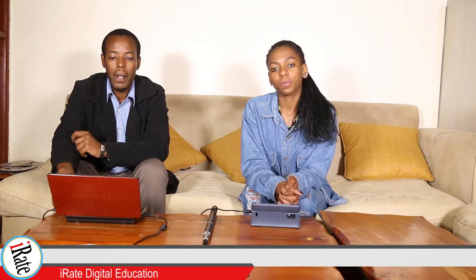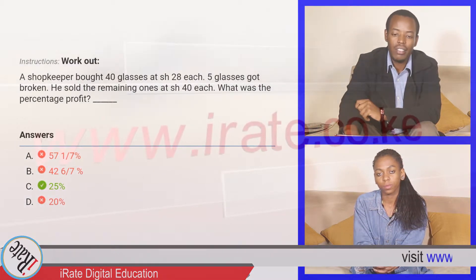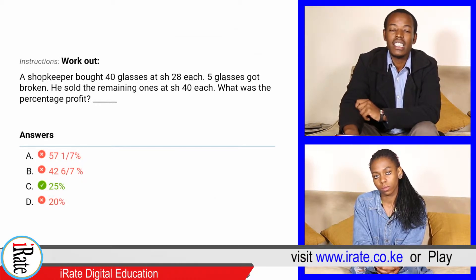Workout. A shopkeeper bought 40 glasses at 28 shillings each. Five glasses got broken. He sold the remaining ones at 40 shillings each. What was the percentage profit?